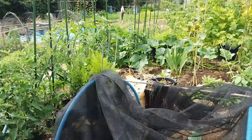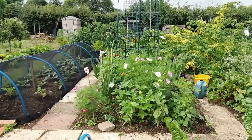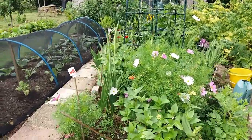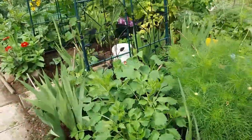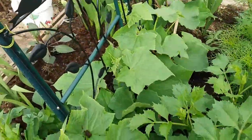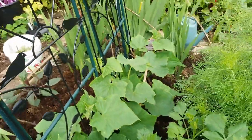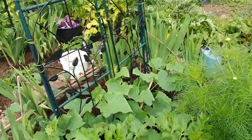The birds just love the brassicas, so it's important to protect these cabbages with netting. I've got some more scaffold netting here which I will be putting up to protect them. The gladioli and the dahlias have been very forgiving and are coming up slowly — they may be a bit behind other people's but they're doing okay.